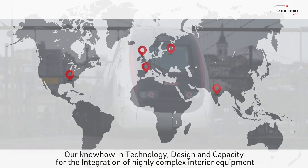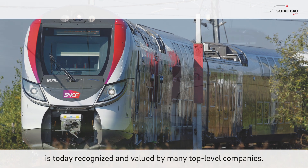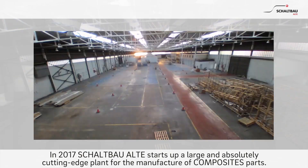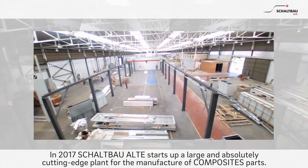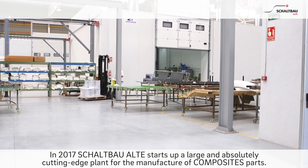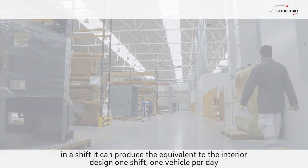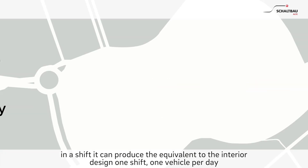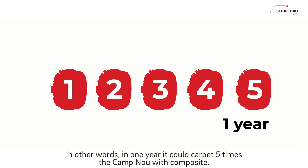Our know-how in technology design and capacity for the integration of highly complex interiors equipment is today recognised and valued by many top-level companies. In 2017, Schaltbau Alte starts up a large and absolutely cutting-edge plant for the manufacture of composite parts. The new plant has a large capacity of production and supply — in one shift, it can produce the equivalent of the interior design of one vehicle per day.